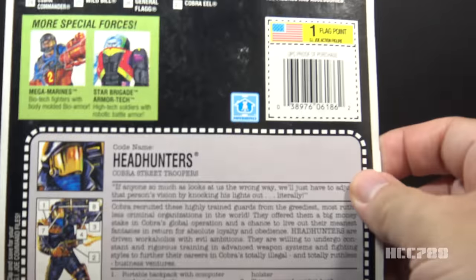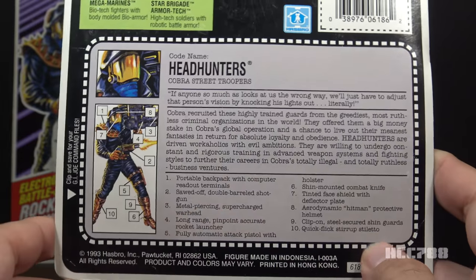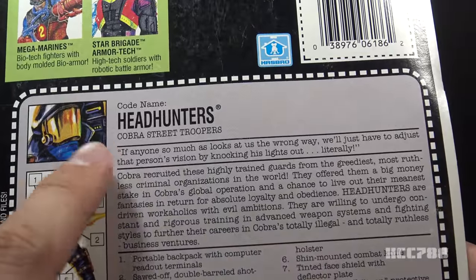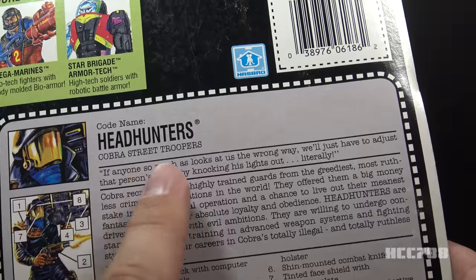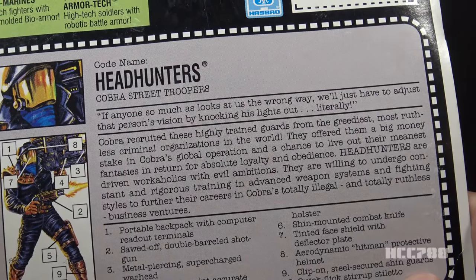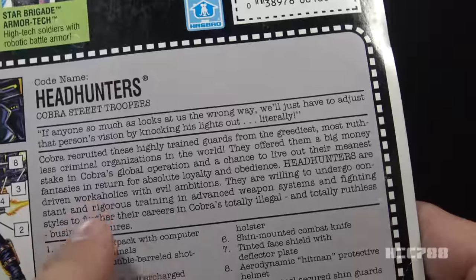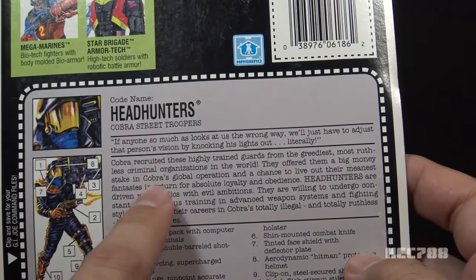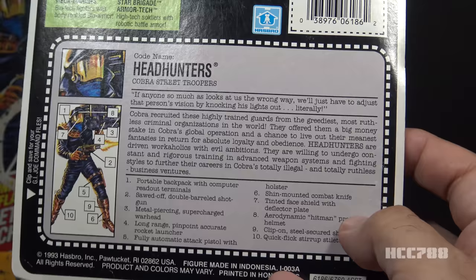Now let's look at the 1993 card and see how they changed it. We still have the close-up portrait and the copy of the artwork, and we still have the numbered list — almost the same, but they changed item number one about the backpack to remove the reference to drugs. The codename is still Headhunters, but now they are Cobra's Street Troopers. The quote is almost the same but changed to remove the reference to Headman. The paragraph of text is also almost the same, but all references to Headman were removed and replaced with references to Cobra. So now they're recruited by Cobra, get a big money stake in Cobra's global operation, and are workaholics to further their careers in Cobra's totally illegal and totally ruthless business ventures. It's as if Headman never existed.